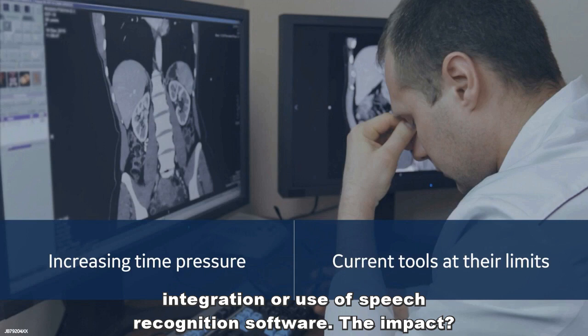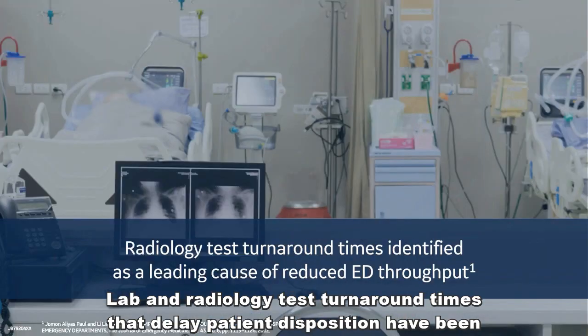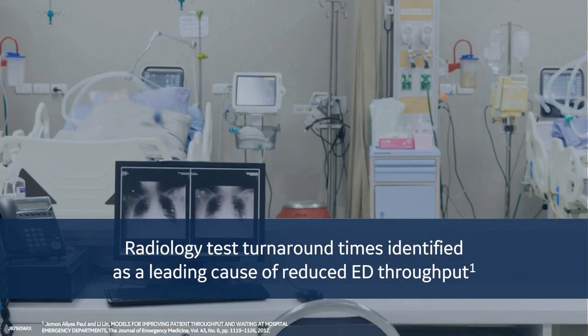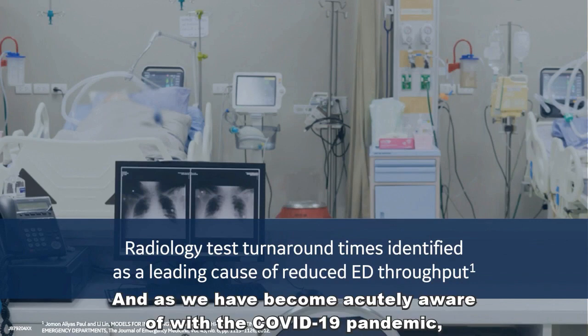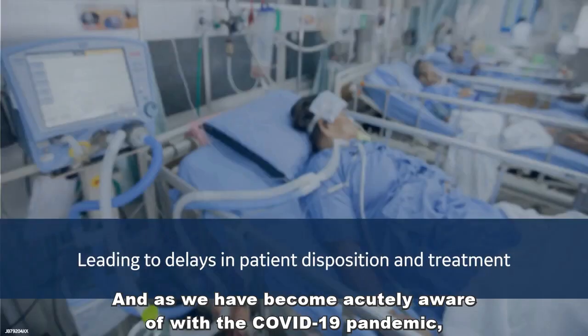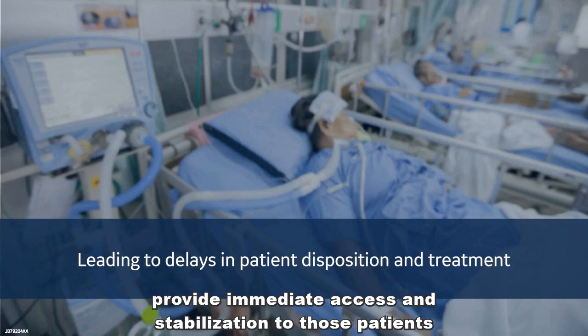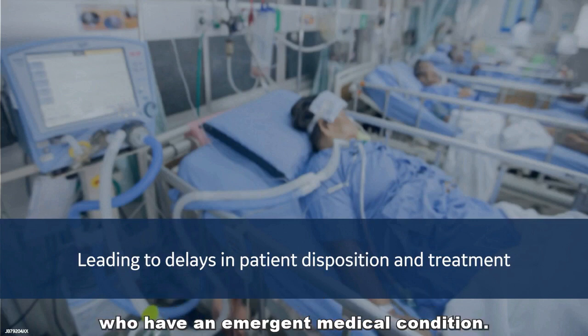The impact: lab and radiology test turnaround times are delaying patient disposition and have been identified as the main cause of reduced ED throughput. And as we have become acutely aware of with the COVID-19 epidemic, overcrowding stresses the ability of our emergency departments and ICUs to provide immediate access and stabilization to those patients who have an emergent medical condition.